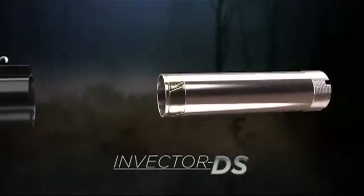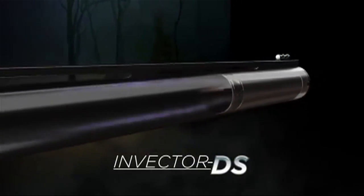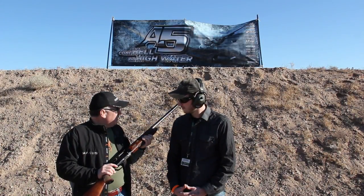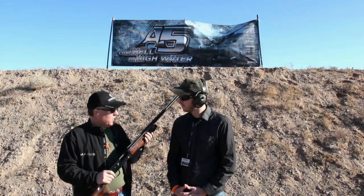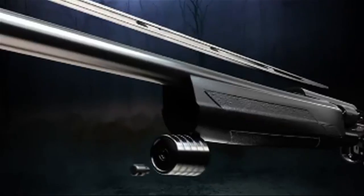We call it the Invector DS — double seal choke system. It's an all-new system that keeps the choke tube a lot cleaner. You don't get the dirty threads and the problem with gunking up of the choke tube. So we're excited to have this new A5 for 2012 and excited to get it out on the market.